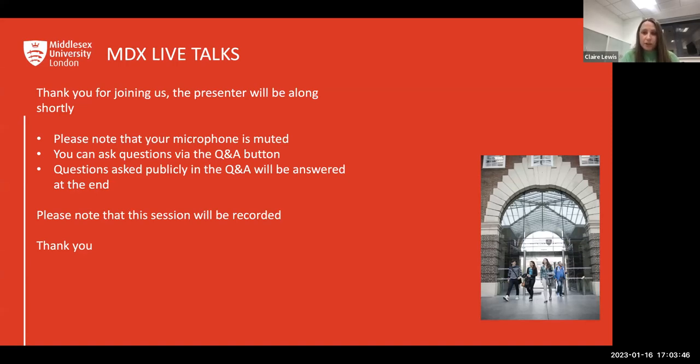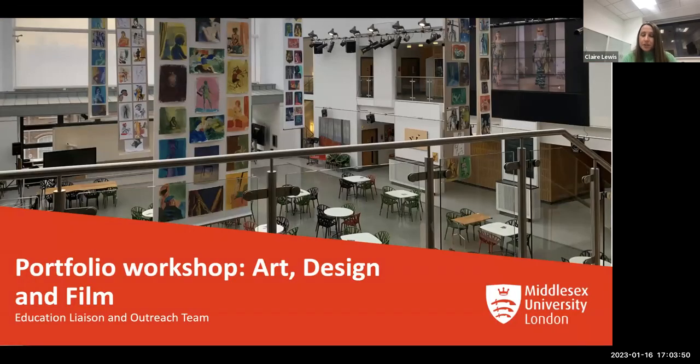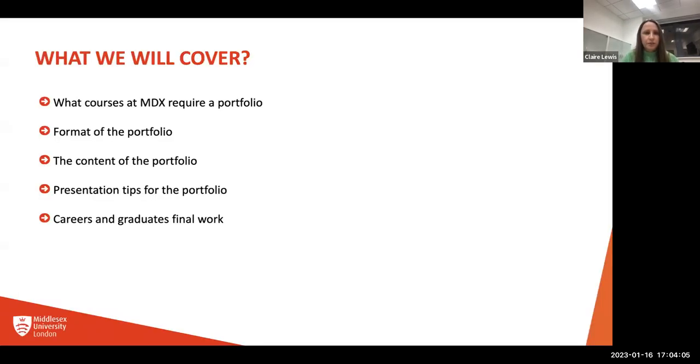Please also note that this session will be recorded. This is our portfolio workshop for art, design, and film. The aim is basically to help give you advice on what to put into a portfolio. We'll all tell you a little bit about the courses and hopefully you'll find it useful.